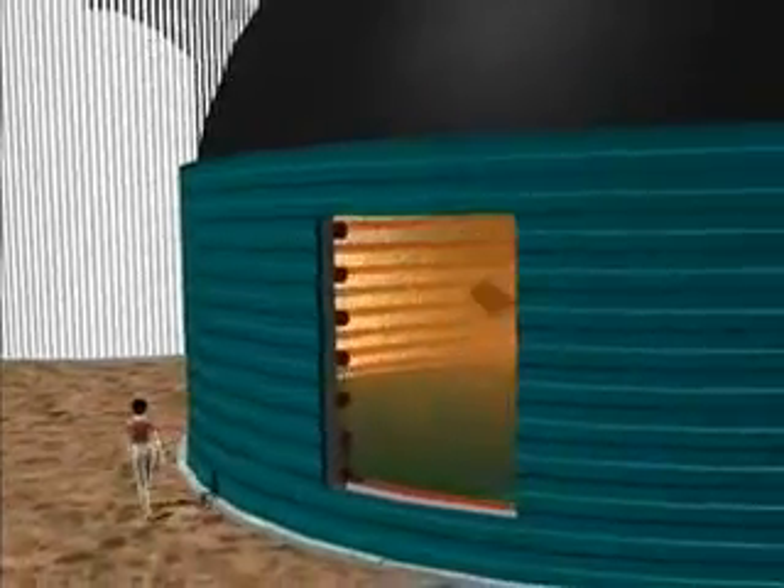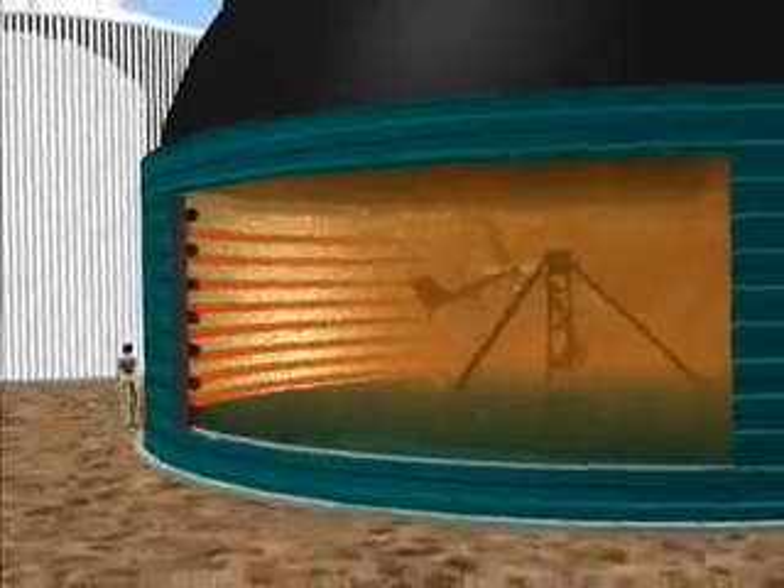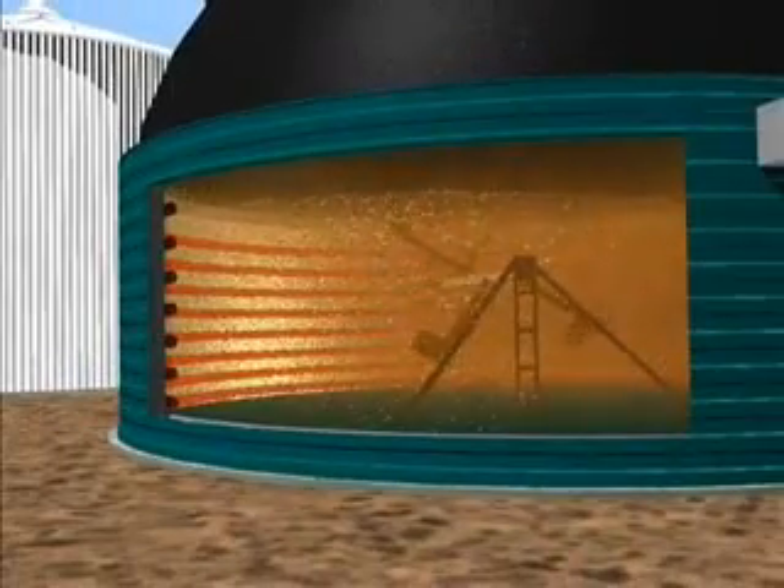If the fermenters are filled regularly with biomass, are airtight, heated and regularly stirred, the biogas forms within a matter of days. The formation of gas is a complex and delicate process. The organic fats or carbohydrates contained in the substrates are digested by various kinds of bacteria, and this is a starting point for the development of the gas.